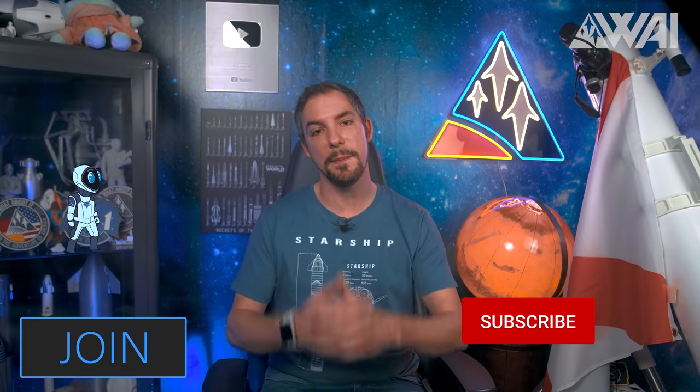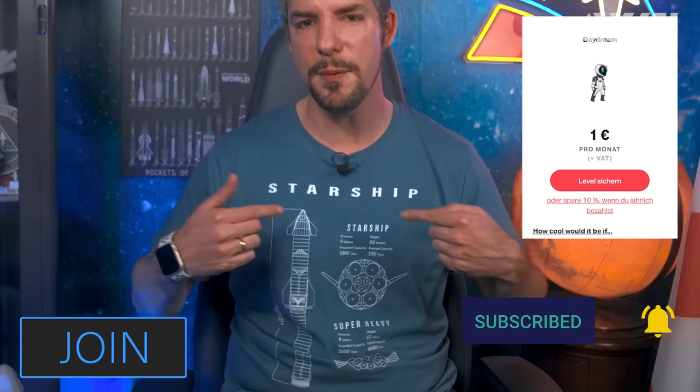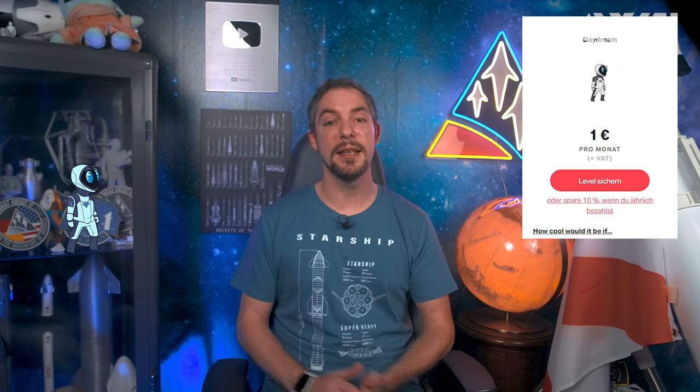Before we head over to the next topic, remember to like, subscribe, and maybe even become a channel member or supporter, or buy yourself a What About It shirt. After all, it helps us give you even better updates. Thank you so much!